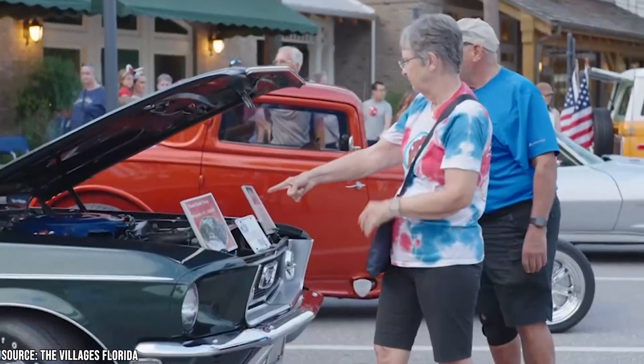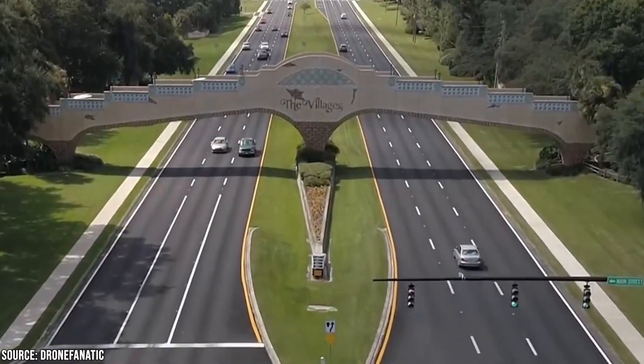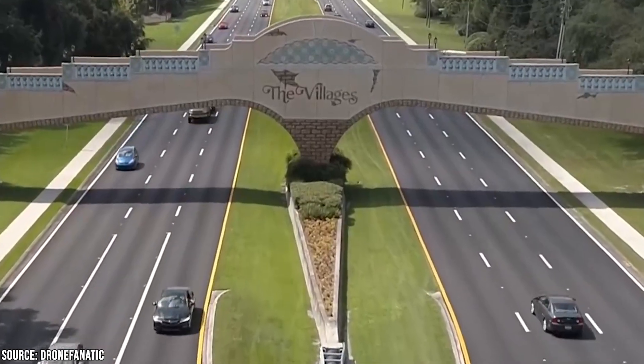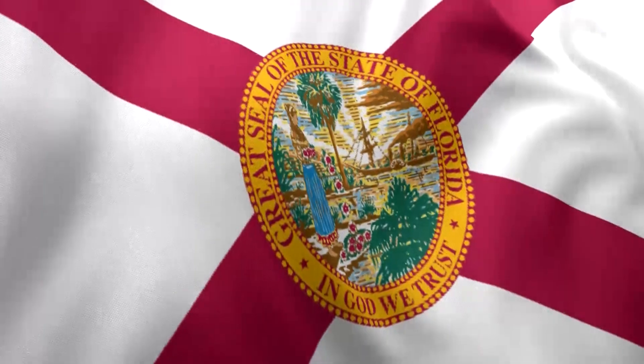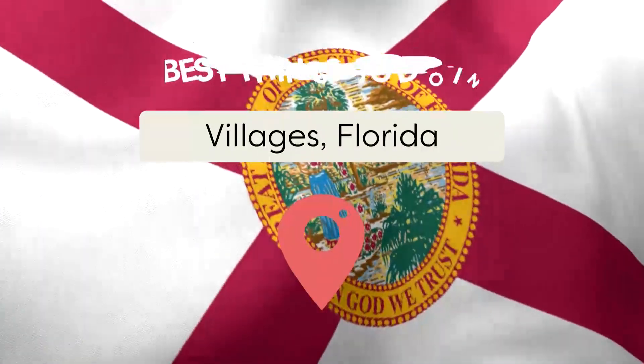Amazingly enough, it's also a place that attracts plenty of visitors. Sometimes it's relatives of people living there who are coming for a visit and a vacation. Other times, it's people in the middle of a fun Florida vacation checking out the ample things to do in the Villages. Either way, join Viewcation as we present the Best Things to Do in the Villages, Florida.